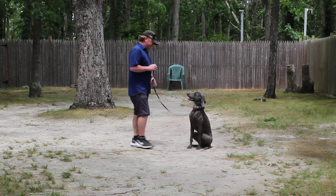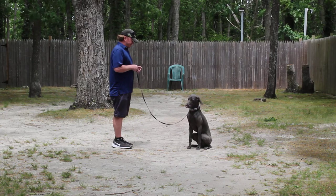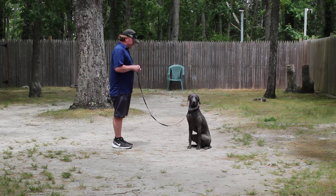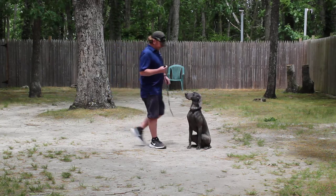This is the sit-stay. It's a hand and a voice command, and because it is a stationary exercise we do not use his name. We have to give props to Sarah, one of his trainers, who's done a lot of hard work with him to get him where he is today.